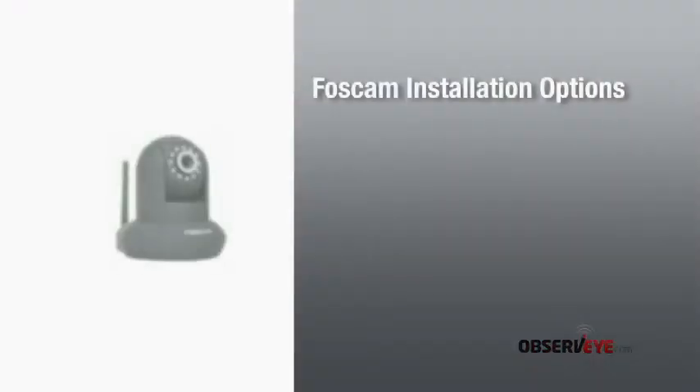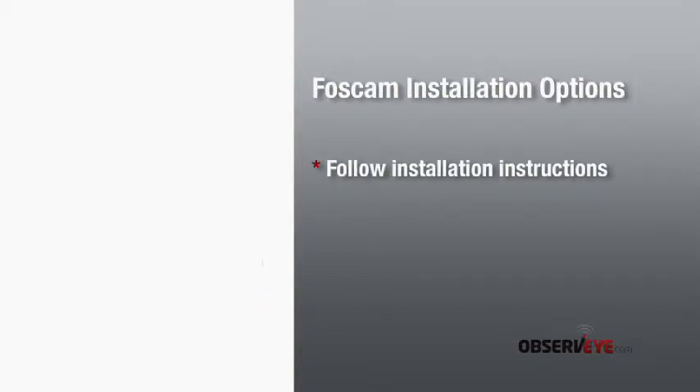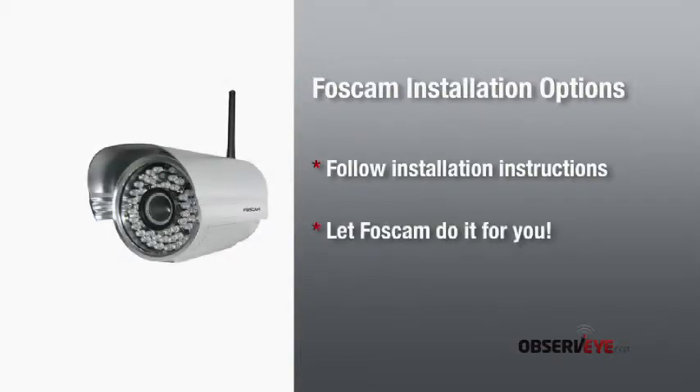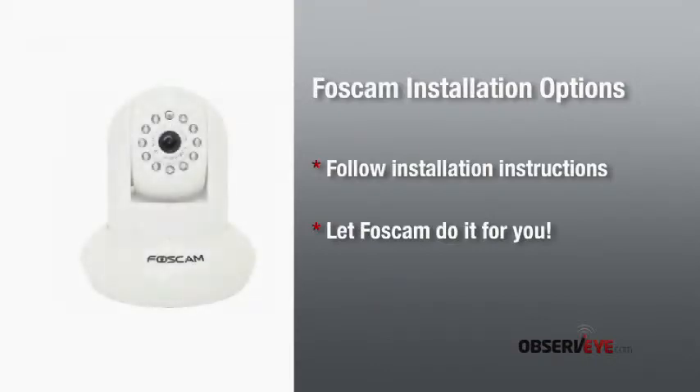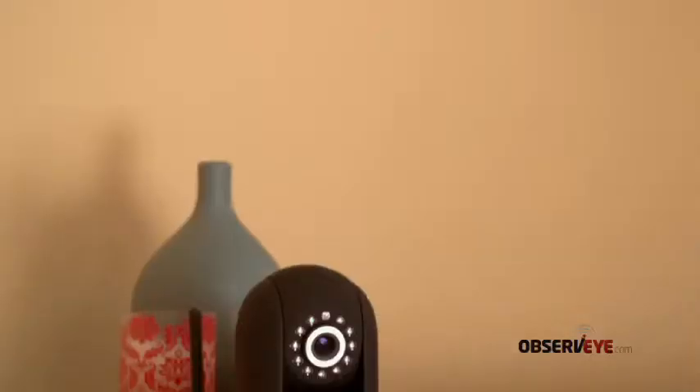Setting up your Boss Cam camera is something you can do yourself. It's a straightforward process with a few basic steps. Follow the installation instructions provided with every Boss Cam camera, or let Boss Cam do it for you for a small additional fee — tech professionals will connect remotely to your system and do it all for you.